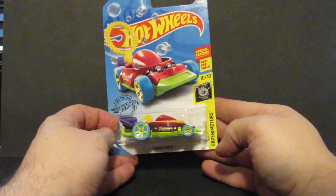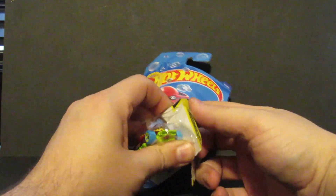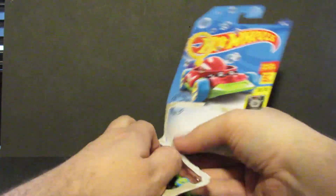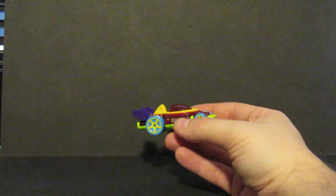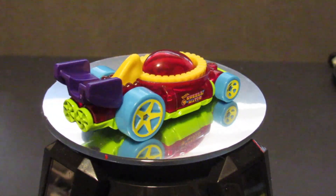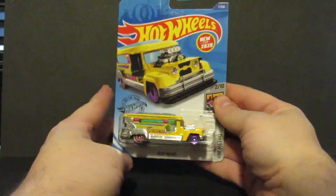Number six was the first regular treasure hunt of the year — it's the Bubble Matic. You can fill it full of bubble juice and it makes bubbles.